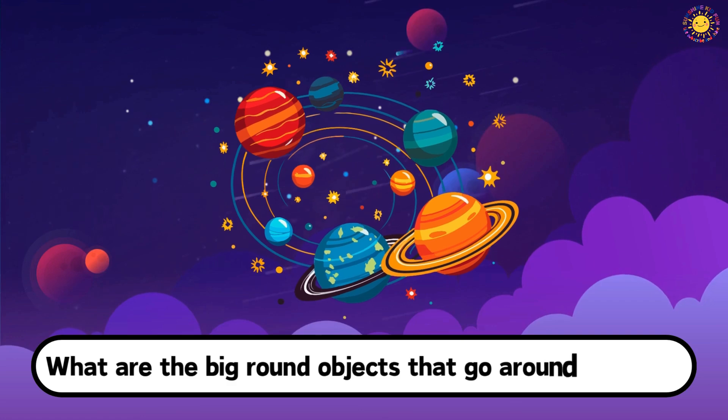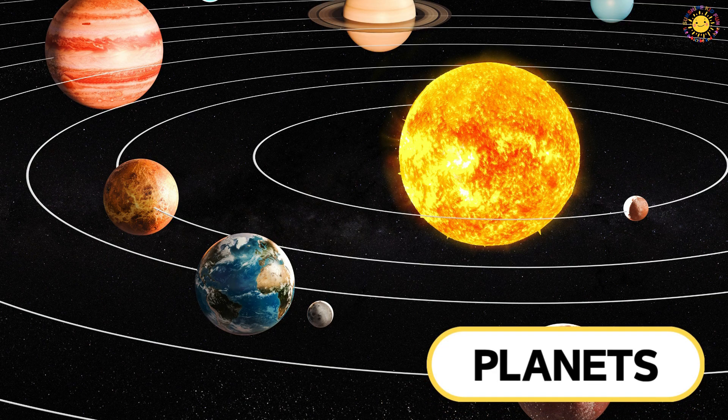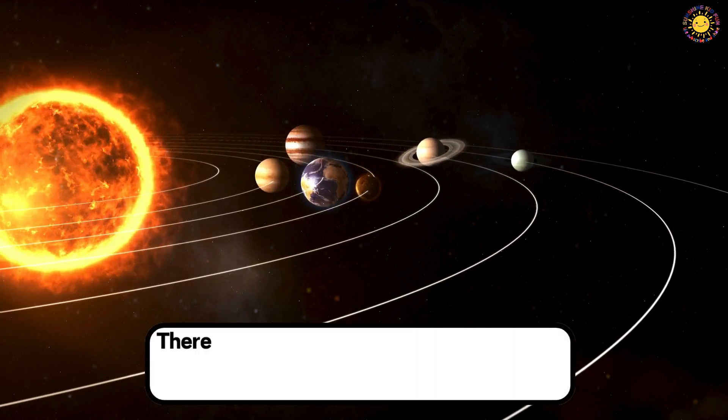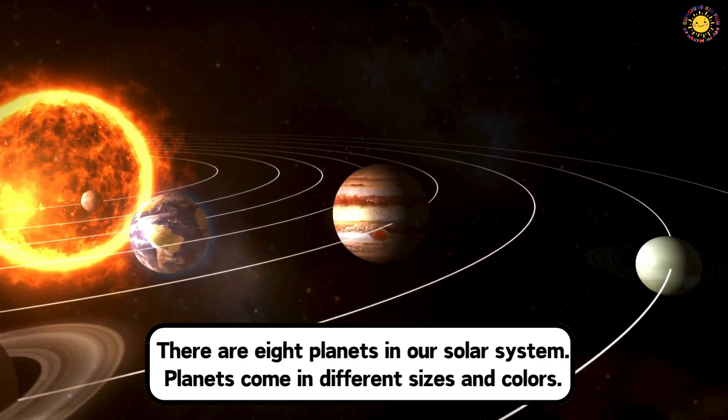What are the big round objects that go around the Sun? These are planets. There are eight planets in our solar system. Planets come in different sizes and colors.